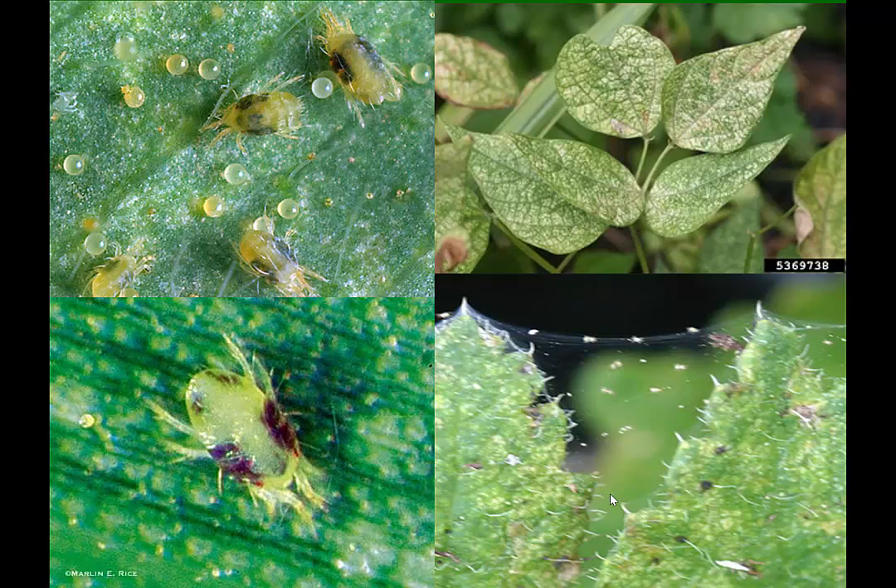Everybody recognize this pest? Two-spotted spider mites. This has become more and more of a problem every year. Even a year ago when we had all that rain — which this pest does not like — the real high humidity allows fungi to attack the mites and actually kill them. So a lot of rain usually means we don't have much of a problem with two-spotted spider mites. And yet I was surprised when I found two-spotted spider mite problems even after all that rain.